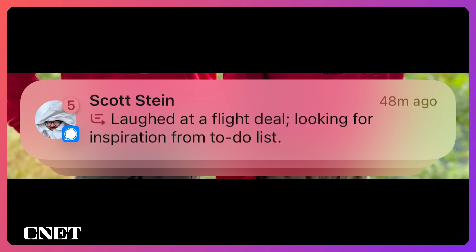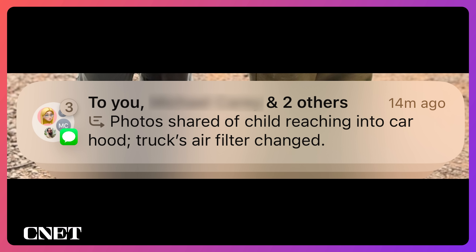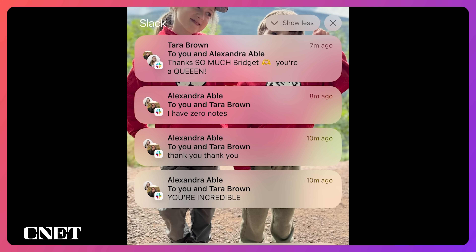The AI can also be set up to summarize emails and notifications. I turned on everything just to be exposed to all the summaries, and it can get a little weird knowing that a computer is stripping out the personality of your friends' messages and delivering it in this administrative, robotic way. For example, a group chat where we shared a photo of my son having fun working with Dad on the car became: 'photos shared of child reaching into car hood.' Or a Slack where an editor tells me he got a draft down to 17 minutes but needs some input became: 'Assembly timeline reduced to 17 minutes, request to cut critical parts.' This happens with long messages or several messages from one source — it condenses all the information and you can quickly expand it.